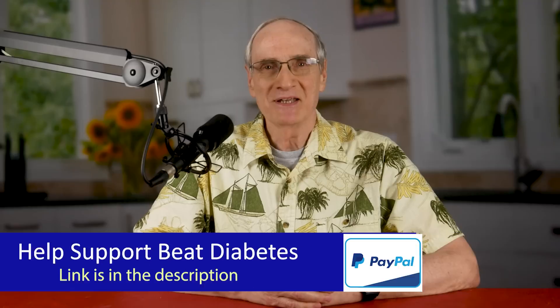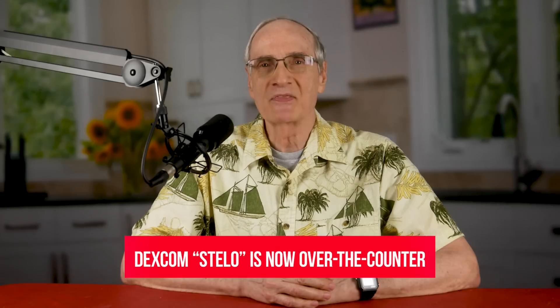I know what you're saying — Dennis, you're behind the times. CGMs have been around for quite a few years. But there is a big difference now. For the first time in the history of United States medicine, continuous glucose monitors can be purchased without a prescription. You heard that right, without a prescription. At least one brand can here in the U.S., the Dexcom Stelo, and the floodgates are soon going to be open and other brands will no doubt follow suit.